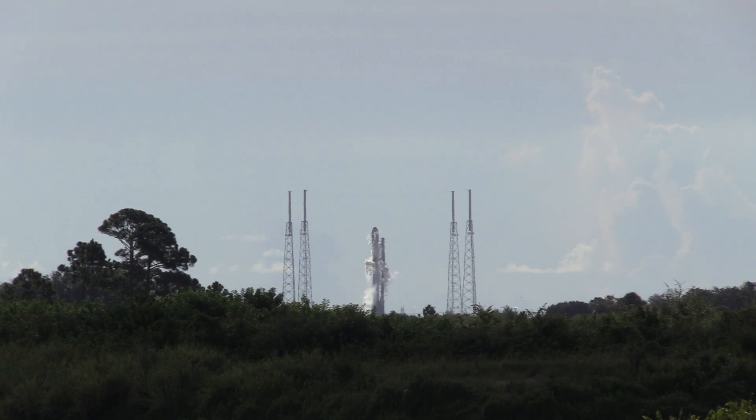Once again, if you're just joining us, I'm Stephen Clark from Space Flight Now, reporting live at the Kennedy Space Center. I'm a few miles away from Pad 40. You're looking at a view of Pad 40 and the Falcon 9 rocket right now, where SpaceX is about to have the Falcon 9 fully loaded with propellant.